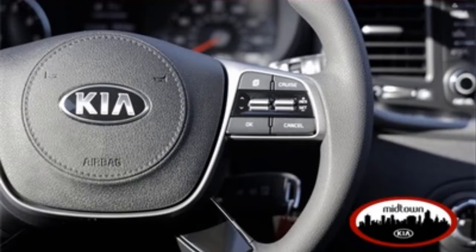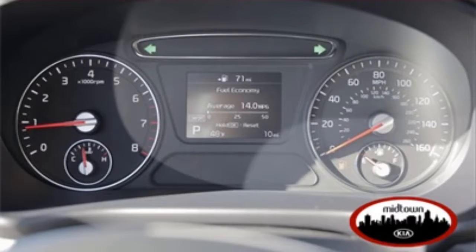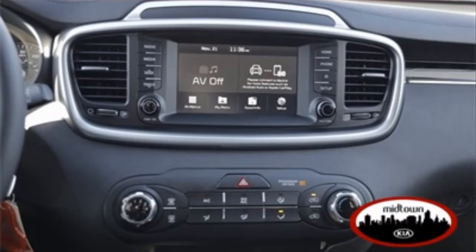It also features a rear window wiper, remote keyless entry, and where your family safety is concerned, it comes equipped with an emergency communication system. And these are just a few of the features that make this new 2019 Kia Sorento the perfect SUV for you.